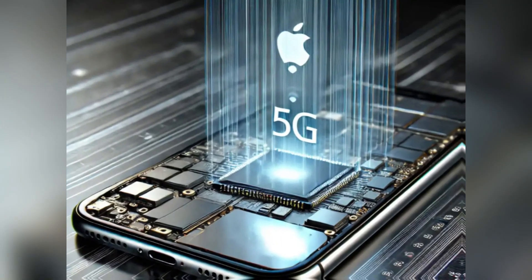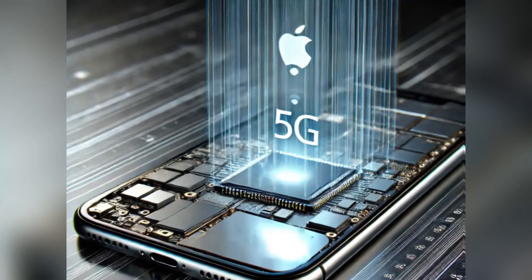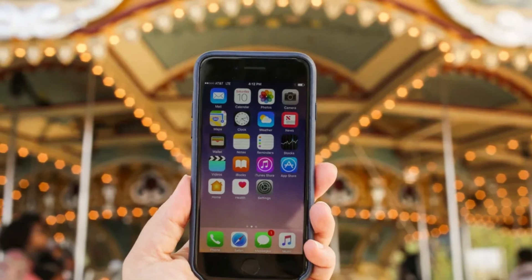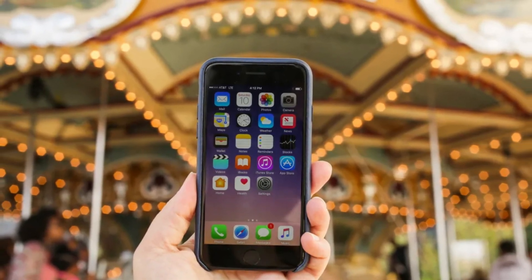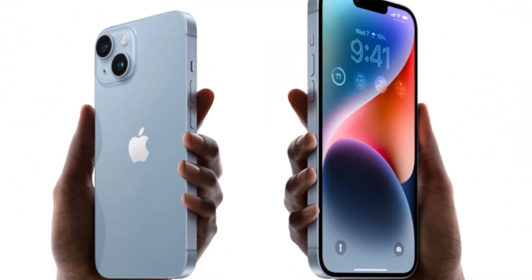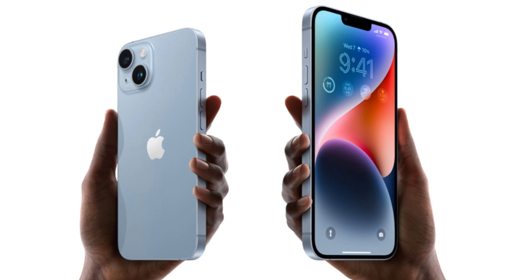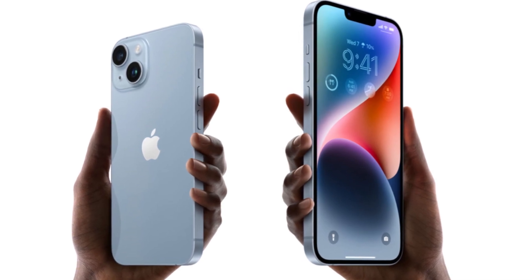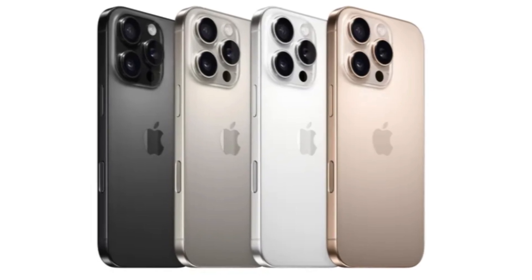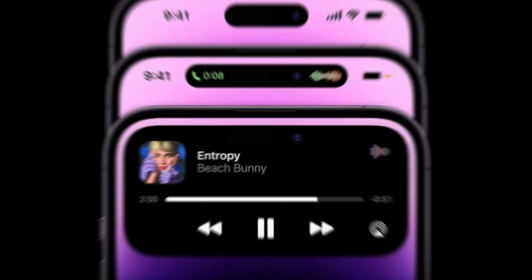However, Apple's journey into modem design hasn't been without its challenges. While the chip that will be used in the iPhone SE 4 is a functional product, it's still an inferior substitute compared to Qualcomm's offerings. Apple has faced numerous hurdles in developing its own modems, and this first iteration is likely to have its fair share of kinks that need to be worked out. That said, it's reasonable to believe that Apple will eventually perfect its modem technology, and we might even see an improved version of this chip debut in the iPhone 17 lineup.